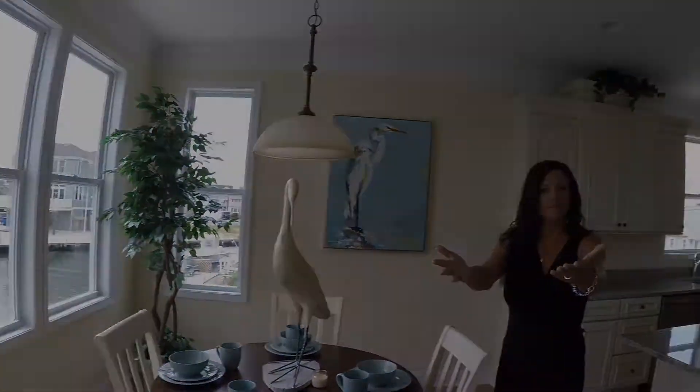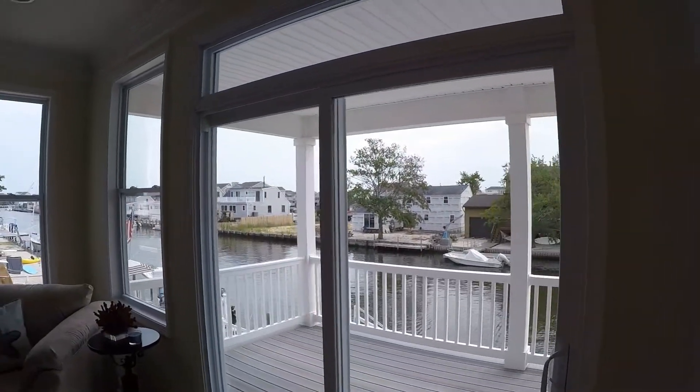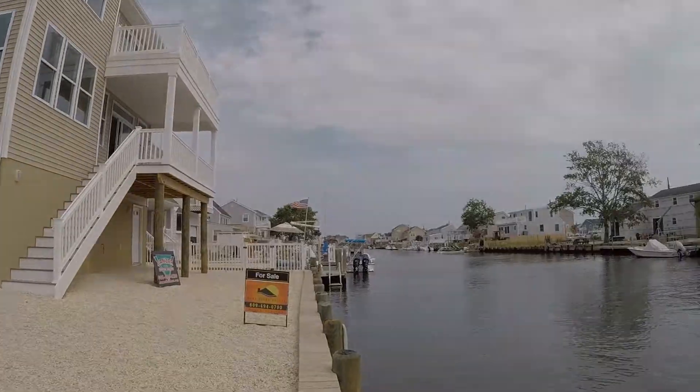And then when you look outside, you have a lot of windows, so you have beautiful views. And then at the very end, you have the entrance to the bay.